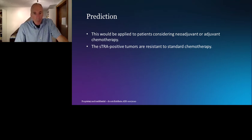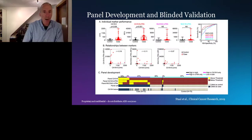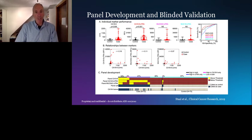For treatment prediction, this would be applied to patients considering chemotherapy. We've found that STRA-positive tumors are resistant to standard chemotherapy. Our next step was to begin panel development and blinded validation with the goal of improving sensitivity of detection using high-specificity thresholds, based on a set of samples published in our 2019 publication collected from three different institutions comprising ductal adenocarcinoma and controls including healthy individuals and a wide variety of benign pancreatic conditions.